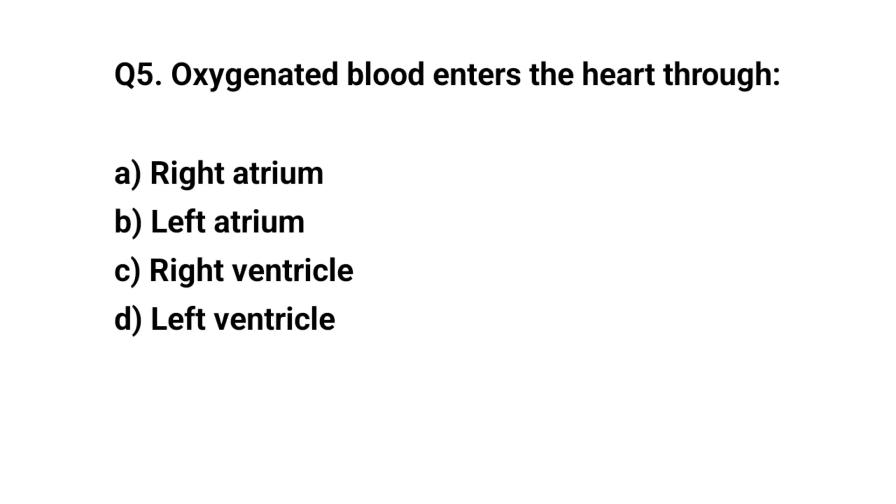Q5. Oxygenated blood enters the heart through? The right answer is B. Left atrium.